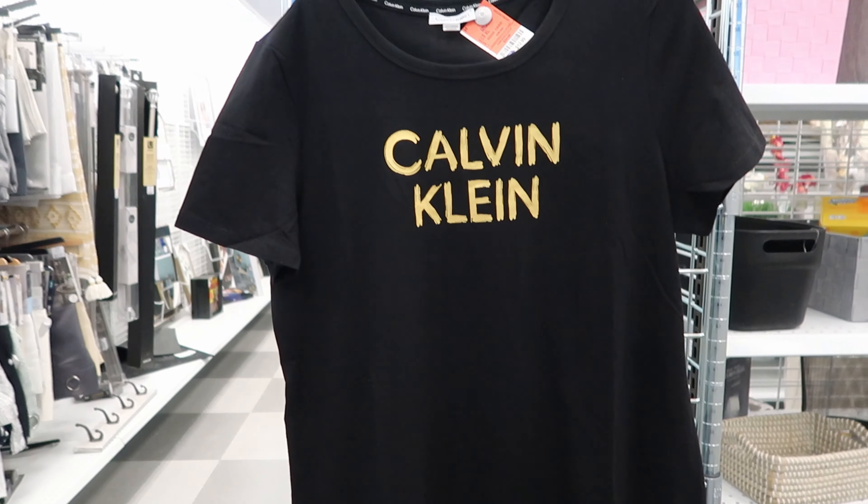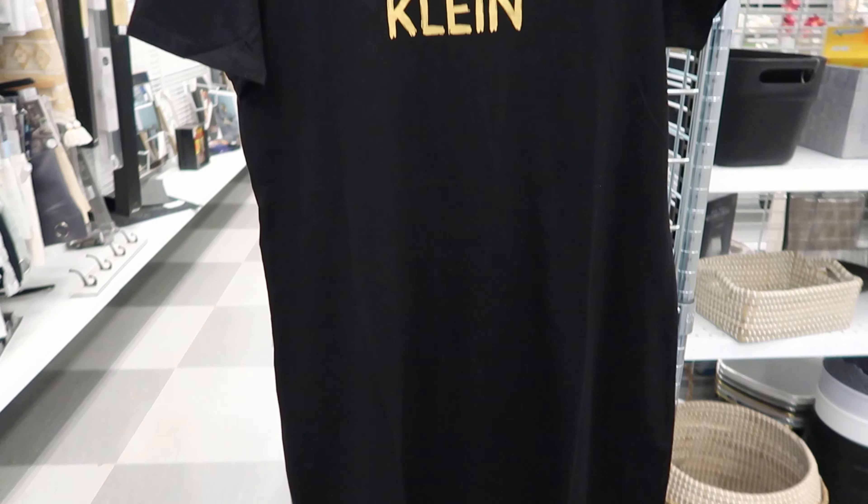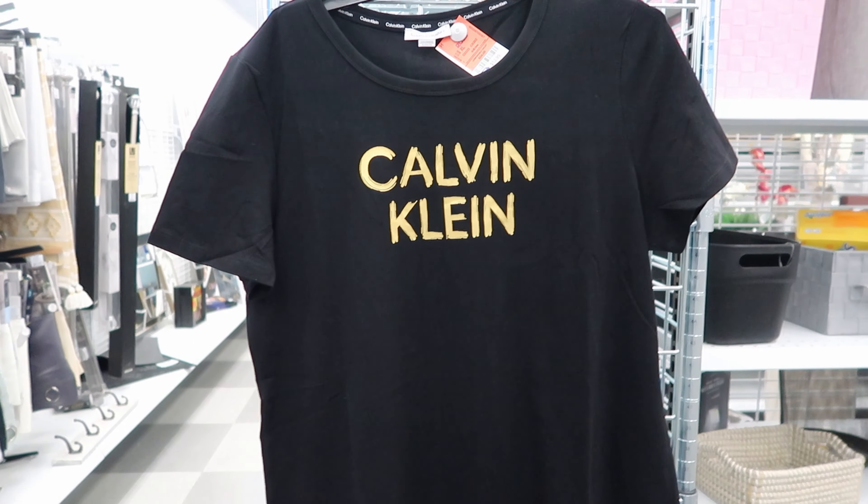This dress right here by Calvin Klein is $12.99. Calvin Klein has all kinds of stuff for the spring and summer.